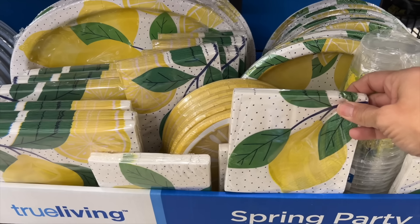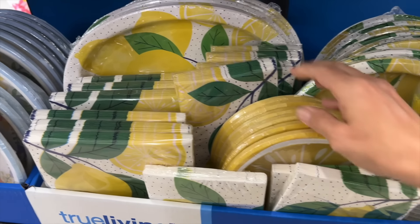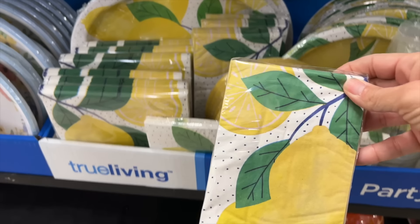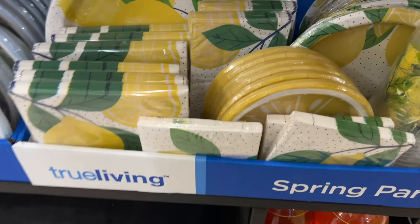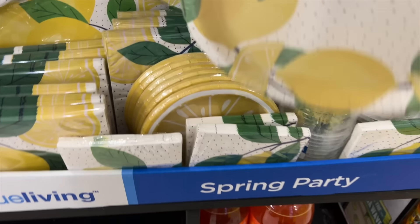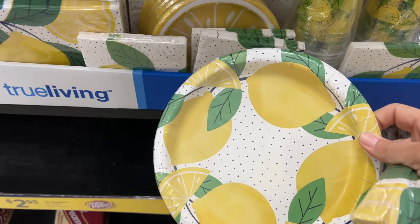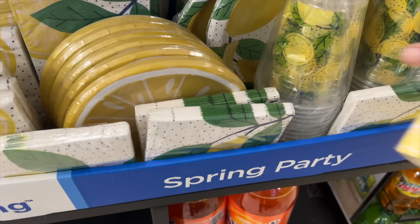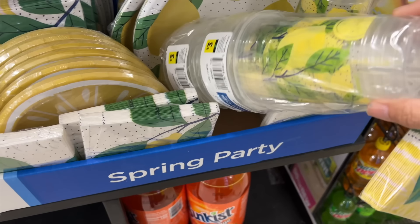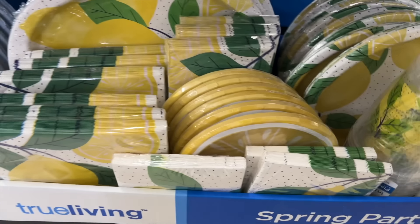Dollar General always stands out when it comes to their party supplies. You get affordability, convenience, and variety. They have such a diverse selection, and on top of that, they're adorable. This lemon set was so cute — it definitely caught my eye. It was the first thing right in front of the door when I walked in, so I just had to stop and take a look.